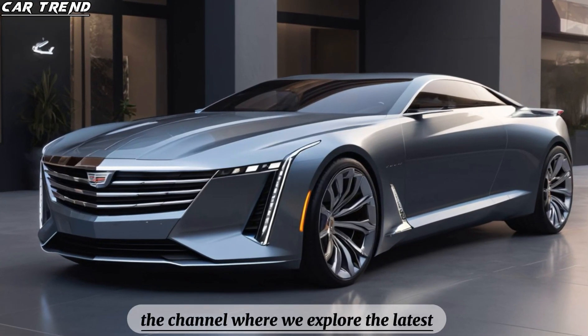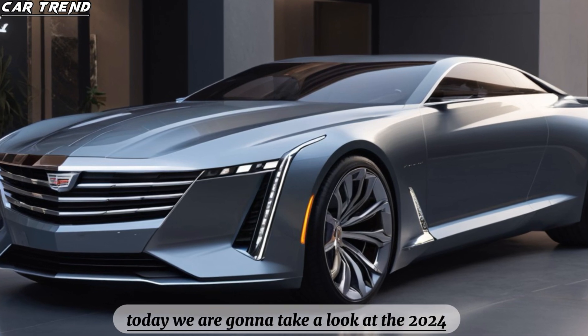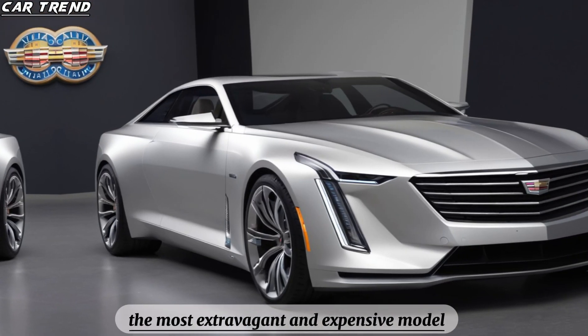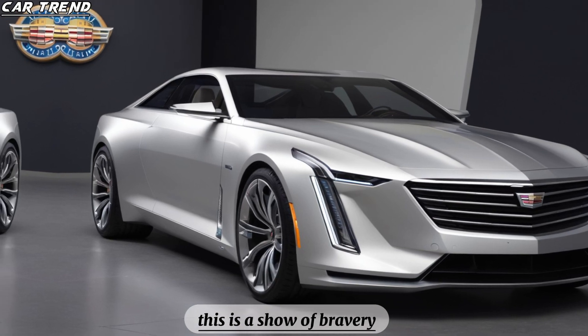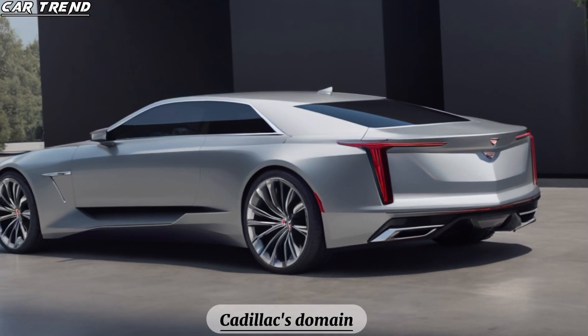Hello and welcome to CarTrend, the channel where we explore the latest and greatest in the automotive world. Today, we are going to take a look at the 2024 Cadillac Celestiq, the most extravagant and expensive model the brand has ever built. This is not just a luxury electric car — this is a show of bravery, a bid to reclaim the ultra-luxury ground that was once Cadillac's domain.